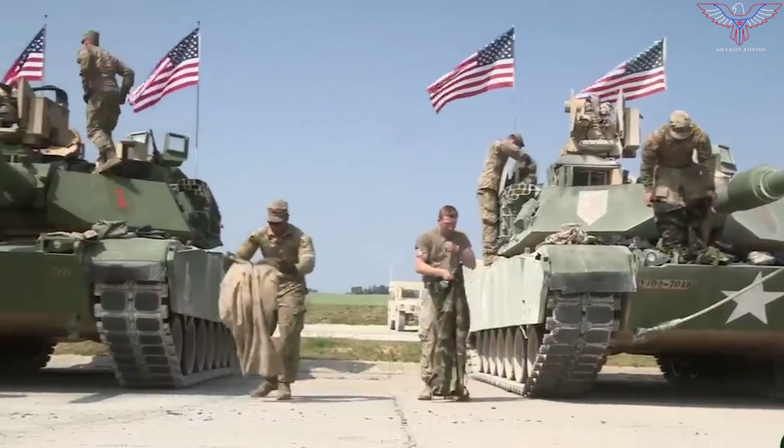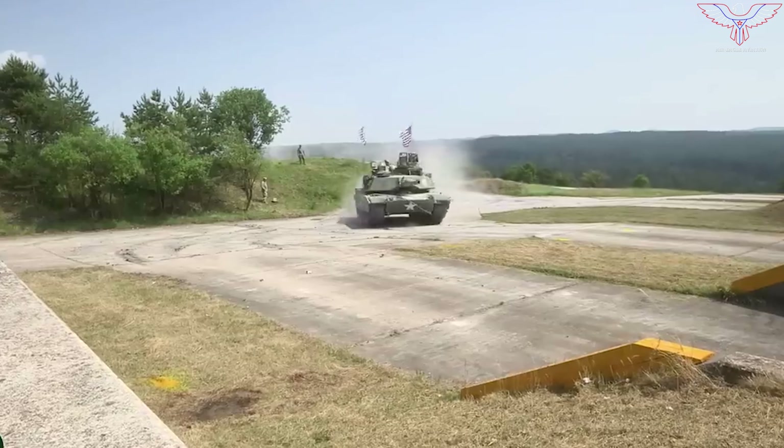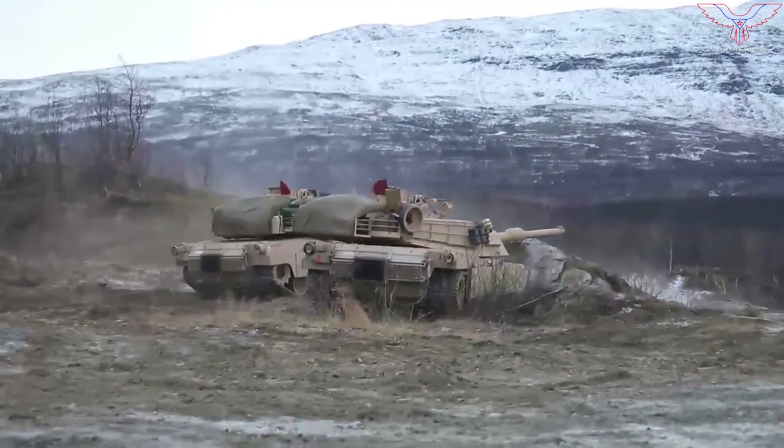The M1A2C Abrams tank made its clear operational debut at multinational exercises in Romania. Formerly known as the M1A2 System Upgrade Package Version 3, the tank appears in imagery published by the U.S. Department of Defense to mark the commencement of Justice Eagle on May 29, 2019 — United States-Romanian war games at the Smârdan Training Area of Romania.